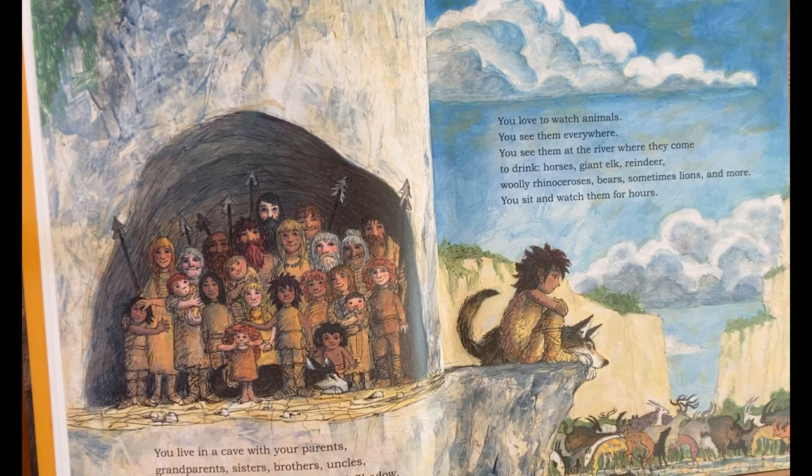You love to watch animals. You see them everywhere. You see them at the river where they come to drink — horses, giant elk, reindeer, woolly rhinoceroses, bears, sometimes lions and more. You sit and watch them for hours.